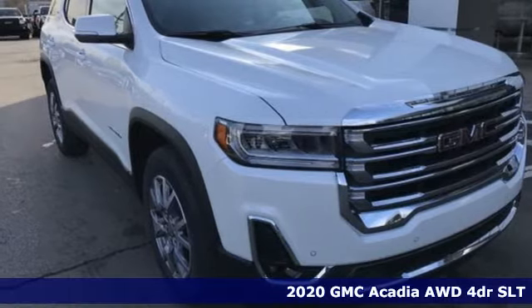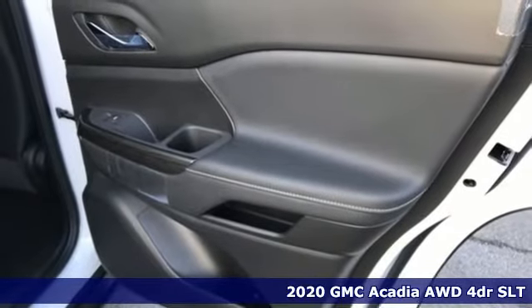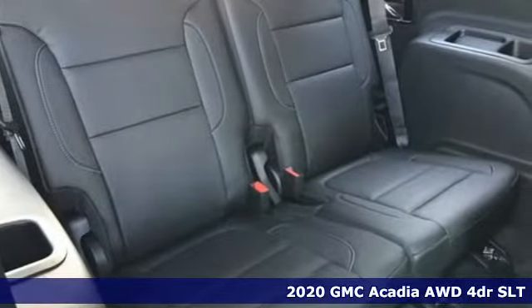It's a new 2020 GMC Acadia — just what you need in a full-size crossover. A large and impressive interior with functional carrying capability.